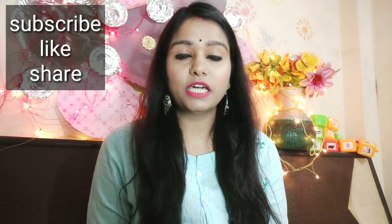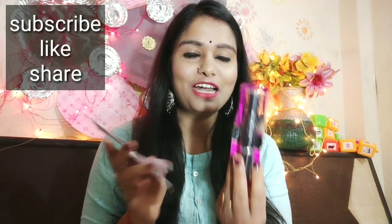Today I am going to review this product. It is Lotus Mascara. It is written on it: New Improved Max Lashes Botanical Mascara. So this is Botanical Mascara.